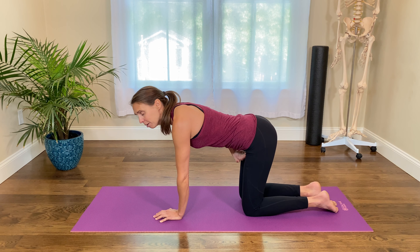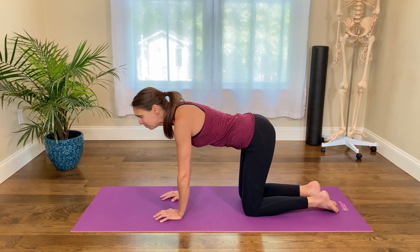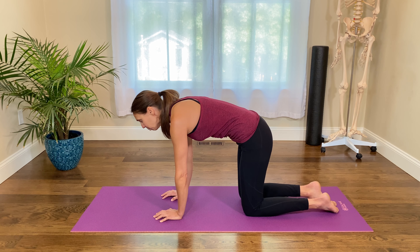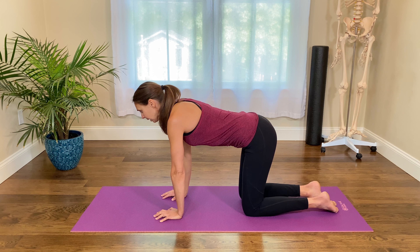Maybe you've had a C-section or some other type of abdominal scar — you might have a difficult time bringing your pelvis forward because you might hit restrictions in the front. There are definitely various reasons why you might not be able to move through it, but you want to start by figuring out where those restrictions are.